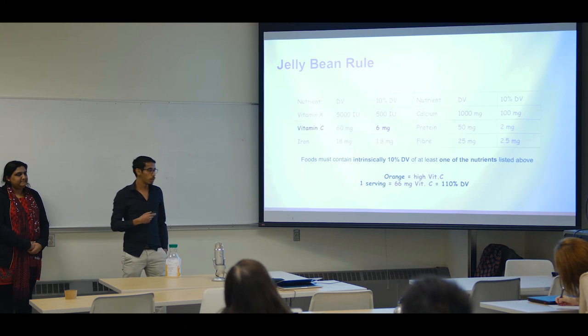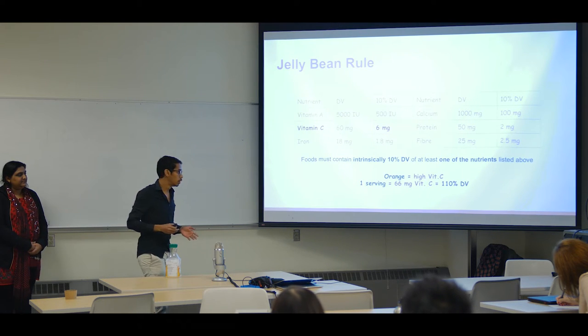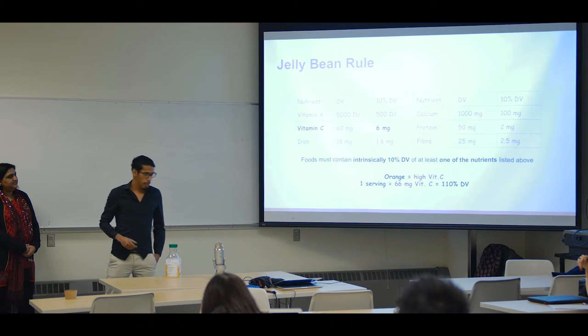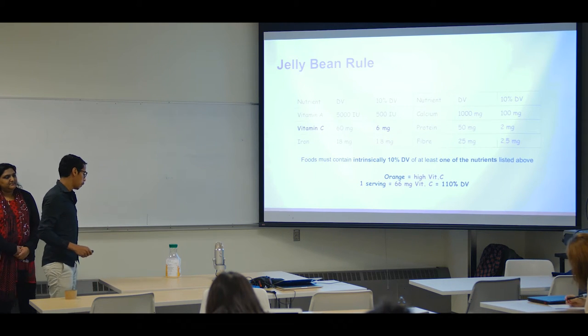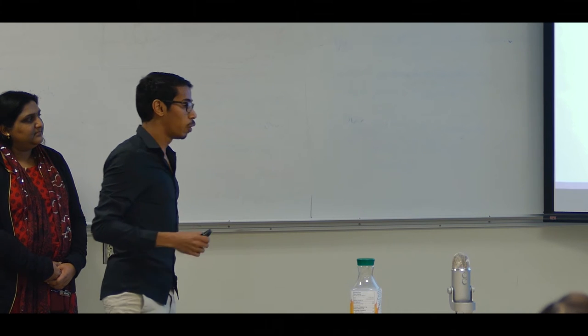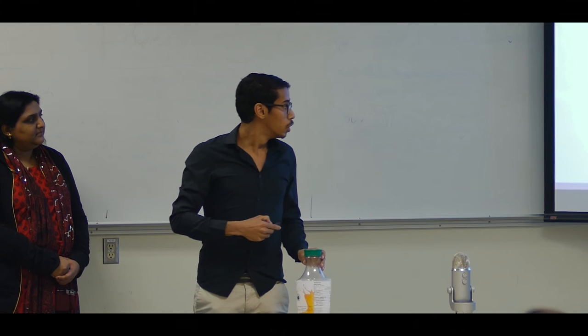Now I'm going to talk about the jelly bean rules. There are certain ingredients that are required to be in the food product. The following table illustrates these ingredients and the minimum daily value requirement. A food product must contain at least 10% of the daily value of at least one of the ingredients listed in this table. Since our product is an orange juice that is rich in vitamin C, we are not worried about that. We have in one serving size 66 milligrams, meaning we have 110% of the daily value.